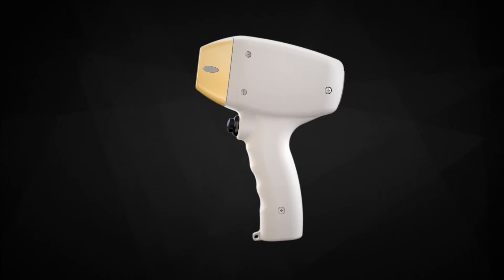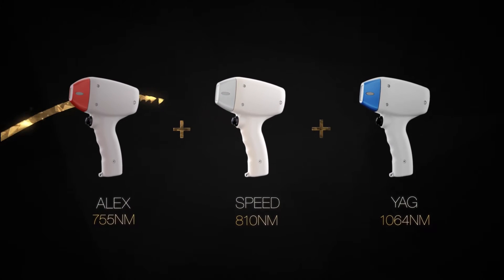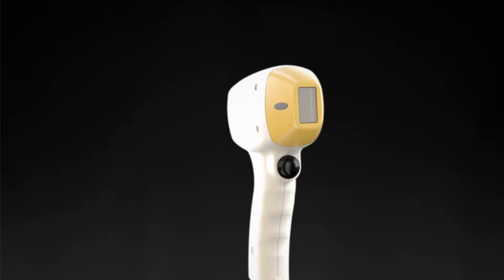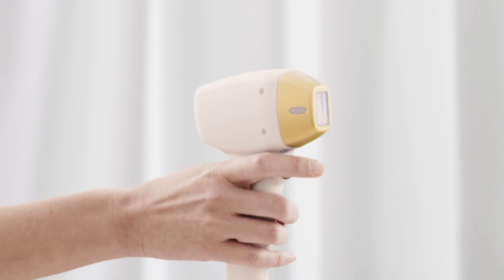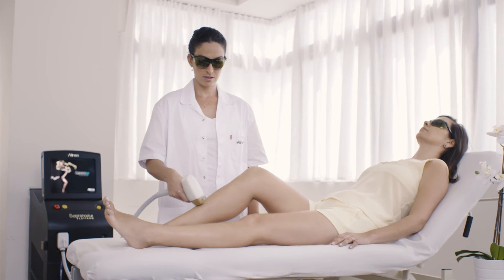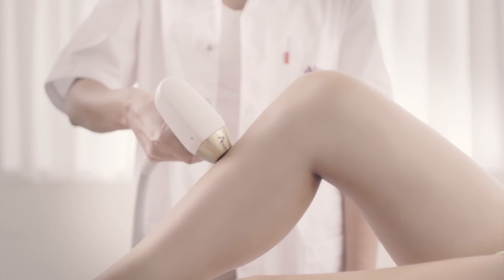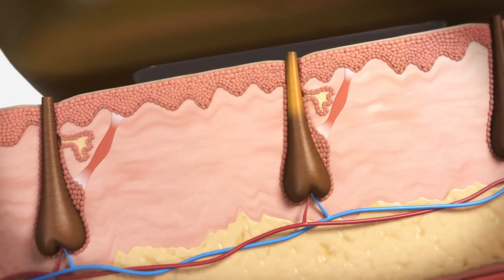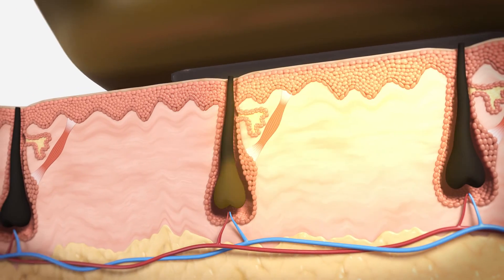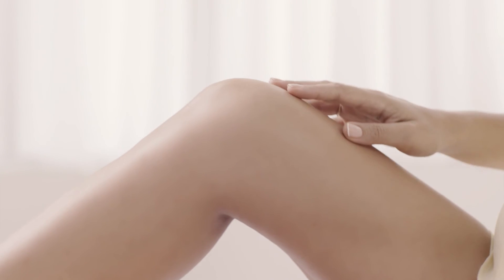Featuring the world's first clinically proven TRIO Clustered Diode technology, three laser wavelengths combined into one safe, synergetic treatment covering the optimal spectrum, achieving virtually painless results on all skin tones, including tan skin. The Soprano Ice Platinum targets unwanted hair at three different structures and depths within the hair follicle simultaneously, a three-in-one applicator for smoother, silkier skin effortlessly.